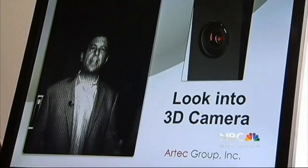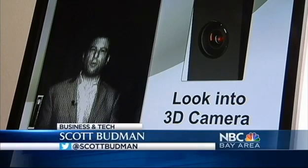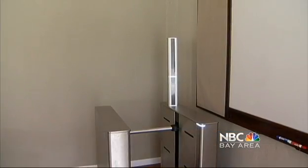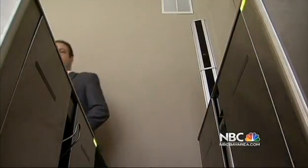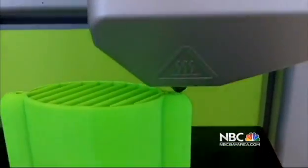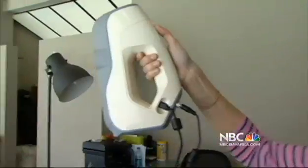3D scanning can also be used for security purposes. For example, this machine in an airport is more precise and less likely to make mistakes even than a fingerprint scanner, which means if you're 3D printing or 3D body scanning, you've come to the right place.